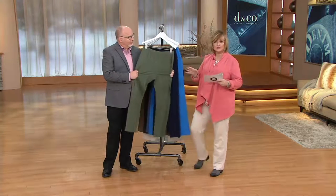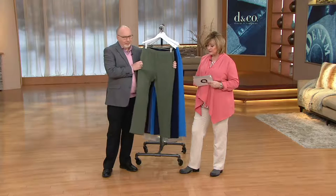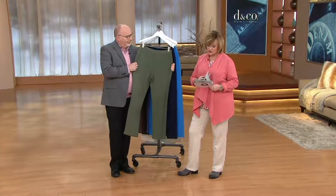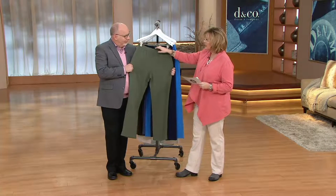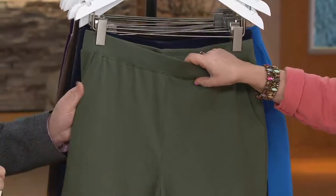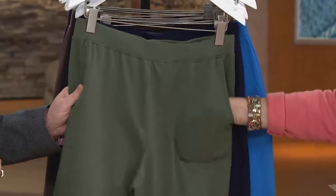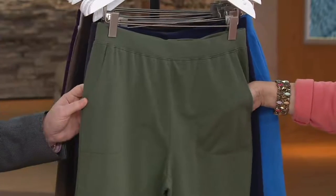Let me tell you the inseams first so you know what sizes to order. It's 31 inches in the regular, 34 inches in the tall, and 28 inches — not 28 and a half — in the petite. These have a nice flat, stretchy waistband that doesn't roll or curl. I've washed mine tons of times and it comes out looking like this every time. And you've got nice pockets on the side, just like you love in your side pocket pants. These are a nice straight leg silhouette.